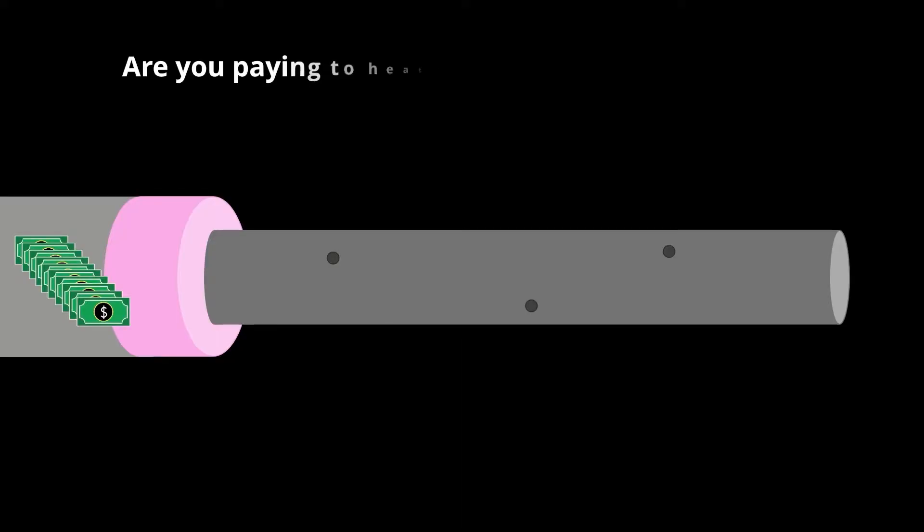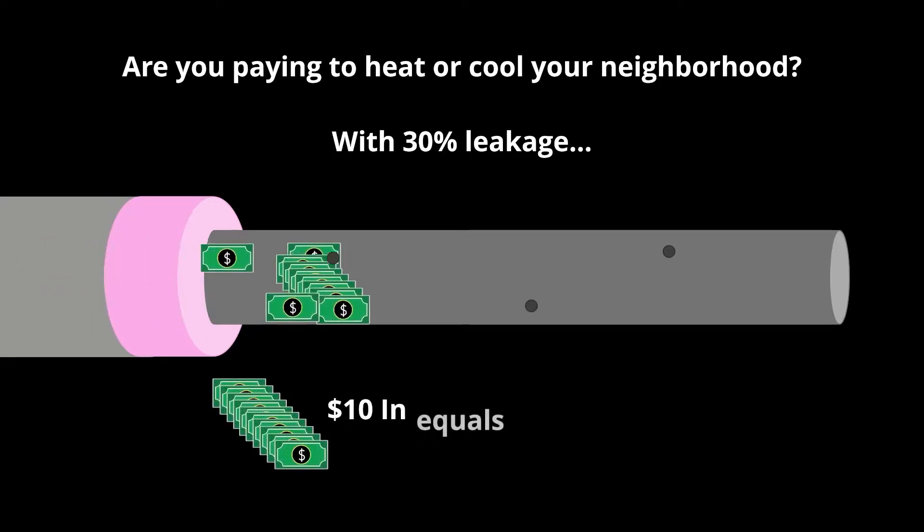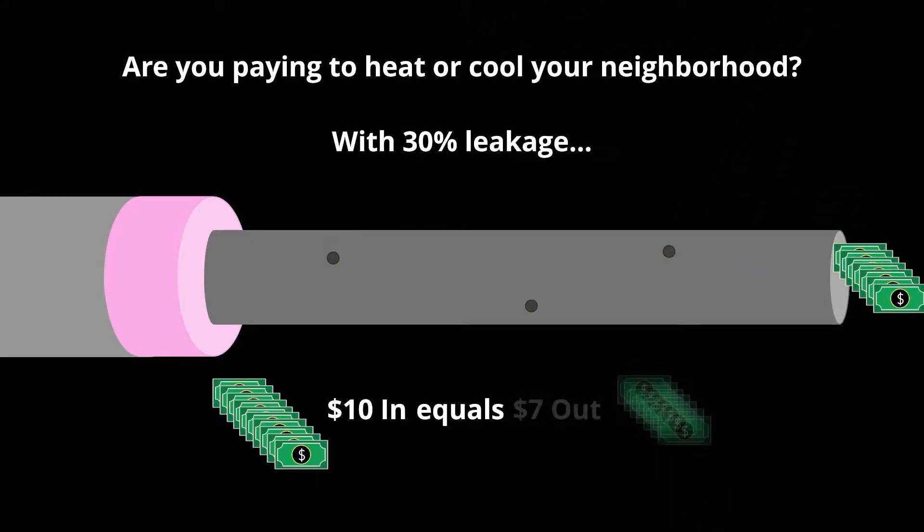Imagine you have this duct system and you're spending money to send hot air through it in the wintertime. That money you spent on gas or electricity to power that furnace or heat pump — you just spent $10 in. If you have 30% leakage, that $10 in is going to equal $7 out. So you're losing the battle even before the air enters your home, not to mention other potential losses through gaps in the thermal barrier.